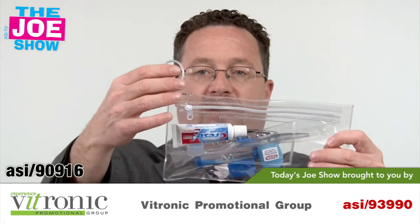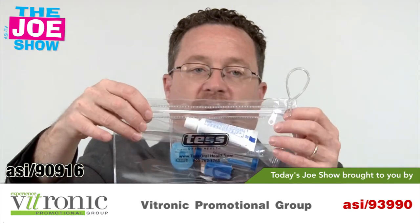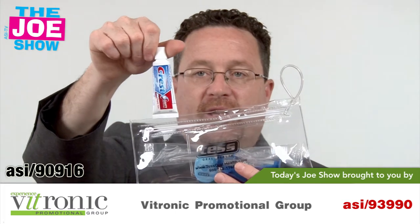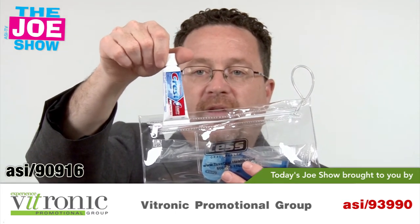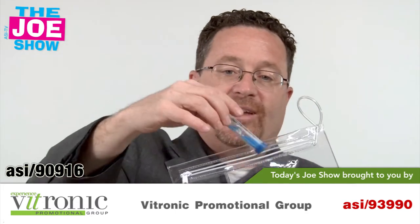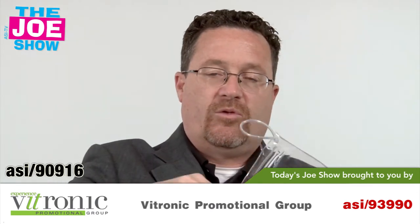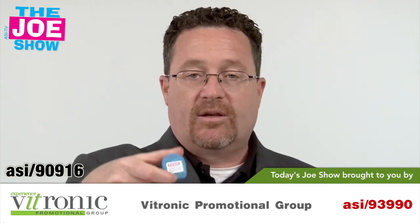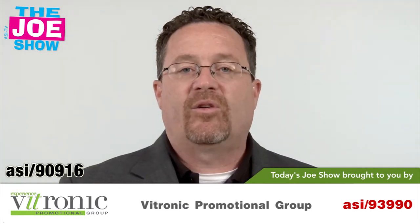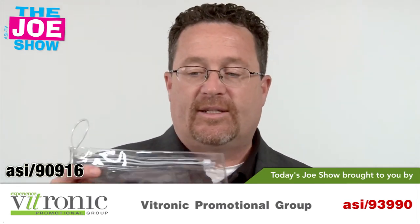This next product has a little loop to carry it and a see-through cover. This is an oral care kit, great for anyone in the oral care industry — dentists, orthodontists. It comes with toothpaste and a toothbrush, a timer so you can brush for two full minutes, a toothbrush cover, and some floss. It comes in a case with a spot in the back for your business card. You can slide it in your bag and it's airport safe — the toothpaste size is small enough to carry on.